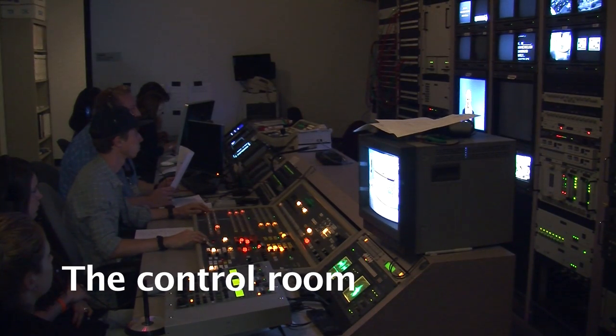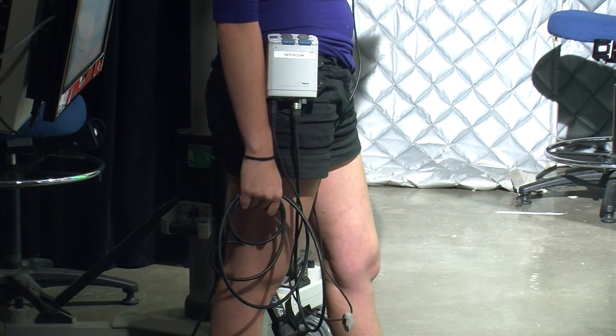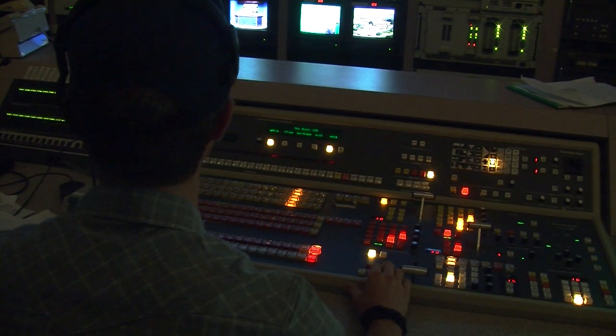So let's take a look at the control room. In this room all the technical people work. The director makes sure that everybody on the set knows what to do. Every crew member can communicate via the intercom. The technical director is the pilot of the ship — he or she connects all the shots together.